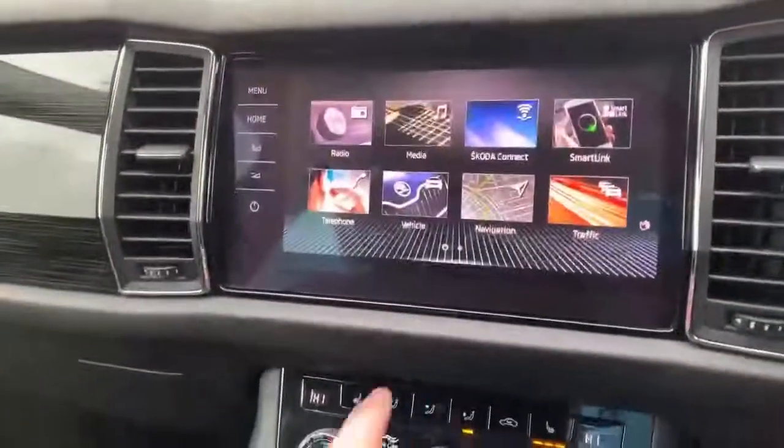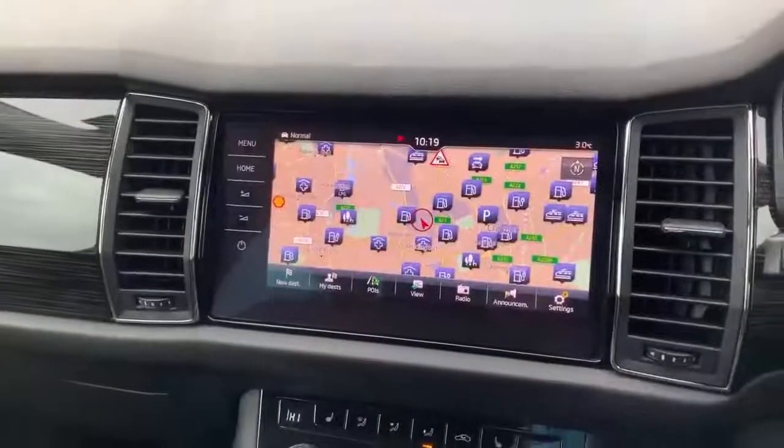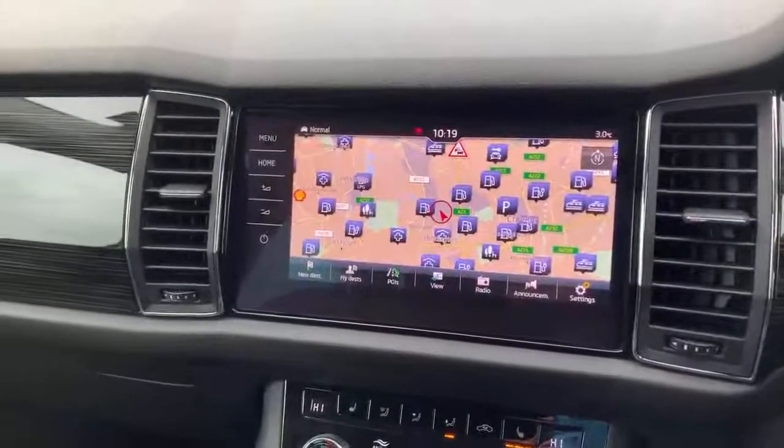Let's have a quick look at the navigation — it's got high-end navigation with a nice big 9.2 inch all-glass screen.